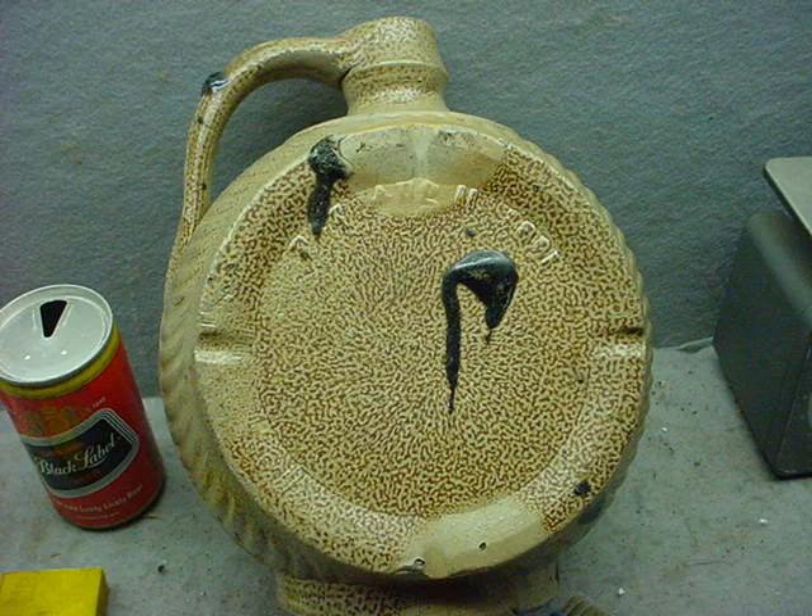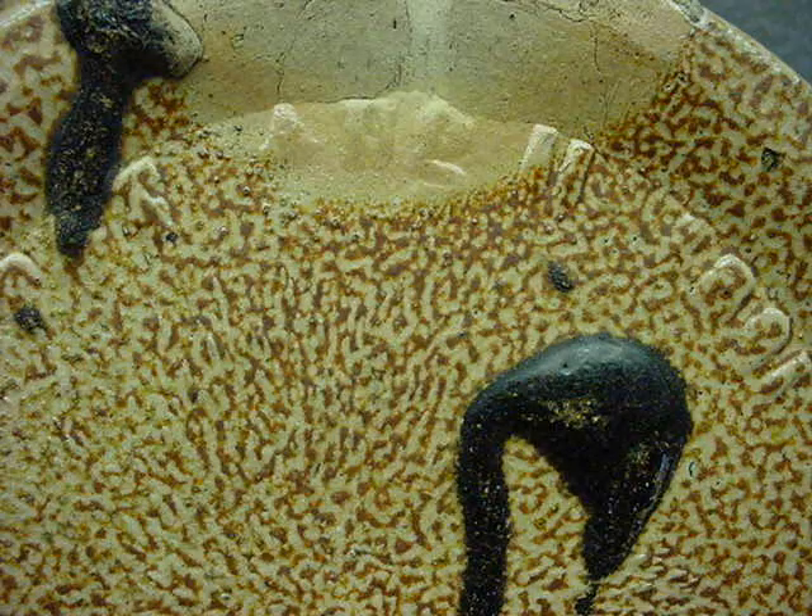I have not measured it to find out, but as you can see I tried to get the picture there so that you get an idea of how big it is. A very great addition to anybody who collects jugs of this kind.